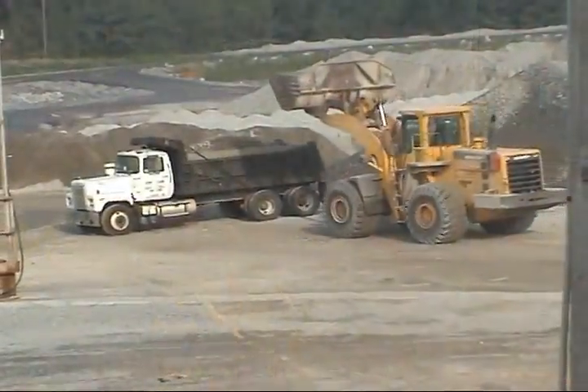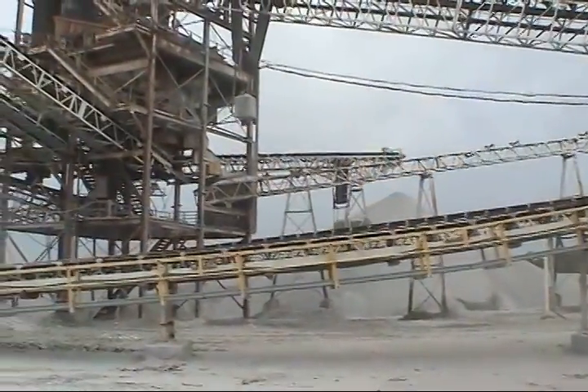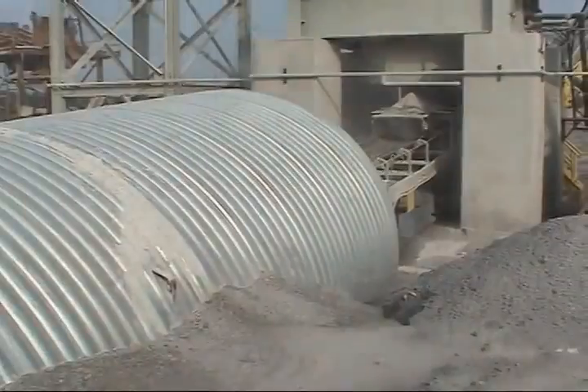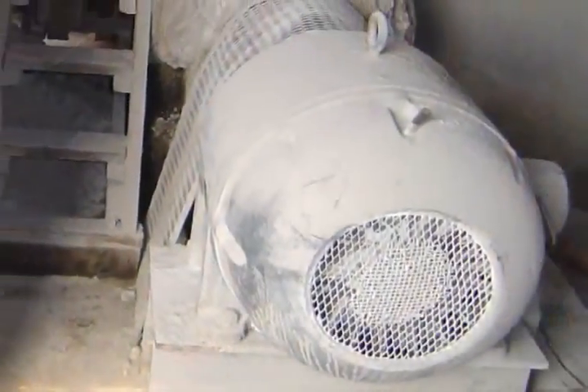Today's mine and processing plant operators must increase production capacity with aging systems and equipment. As a result, they often face unscheduled conveyor system stoppage, frequent maintenance headaches, and inadvertent equipment damage.